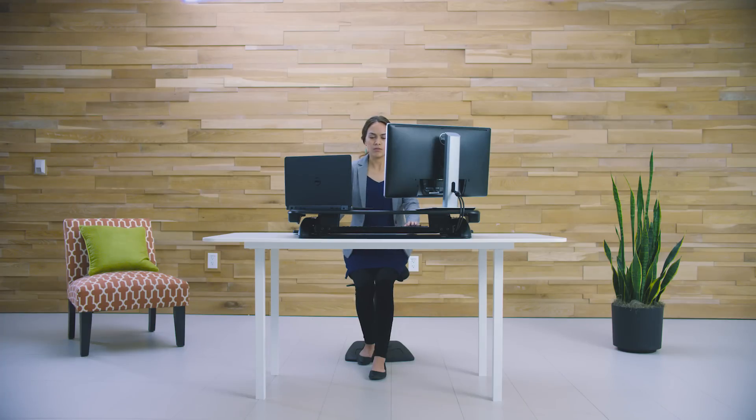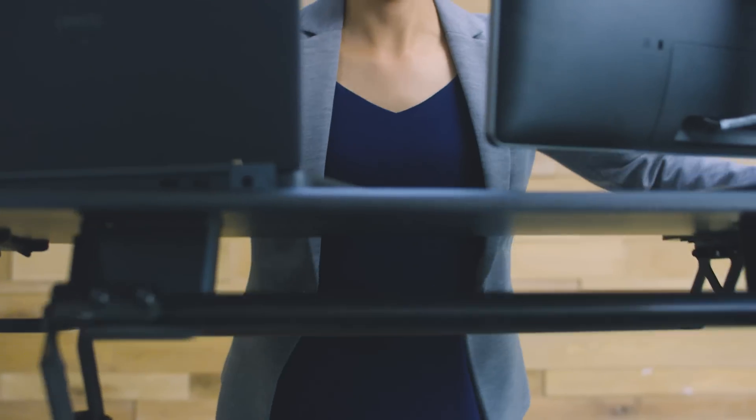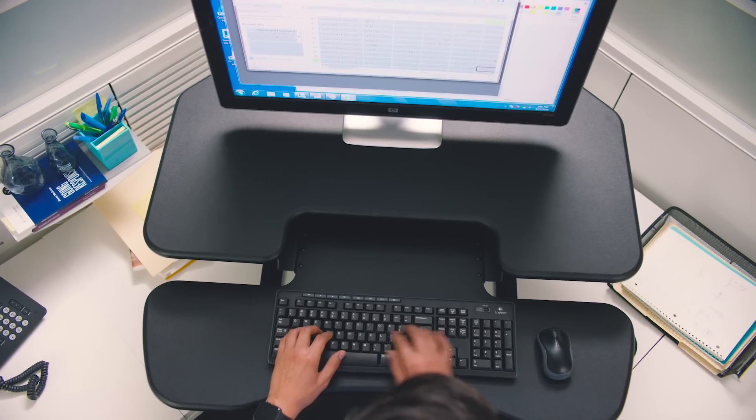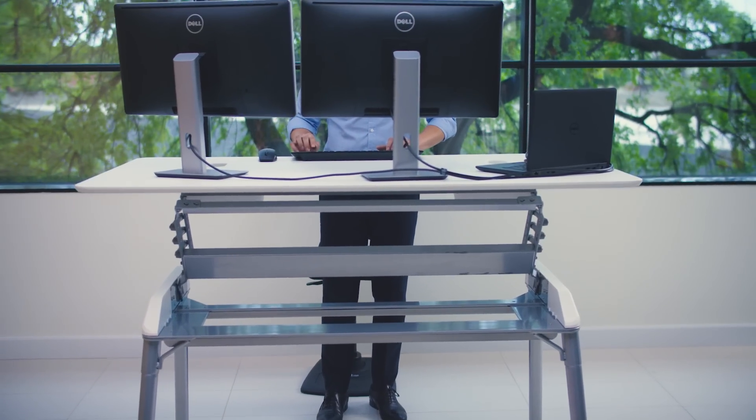At VARIDESK, we want you to get more done and feel better doing it. Finding the balance between sitting and standing can make a powerful impact on the way you work and feel. That's why each of our products is affordable, well designed and specially crafted to fit a variety of needs.